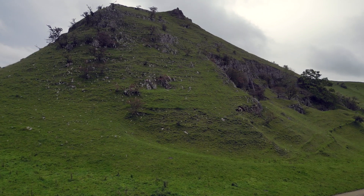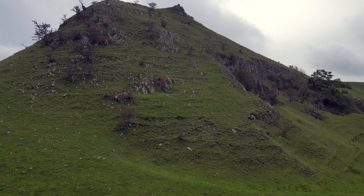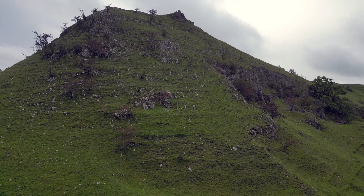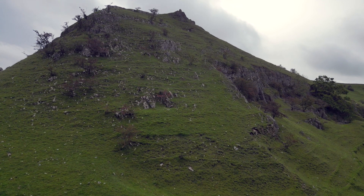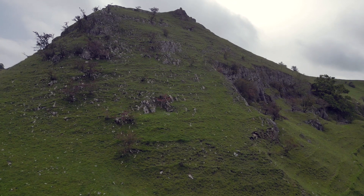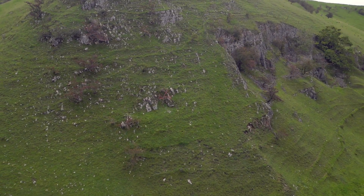Have you ever driven down the valley and seen what looks like medieval terracing or strip lynchets? You will be mistaken. This is either soil affliction or soil creep. What's the difference?